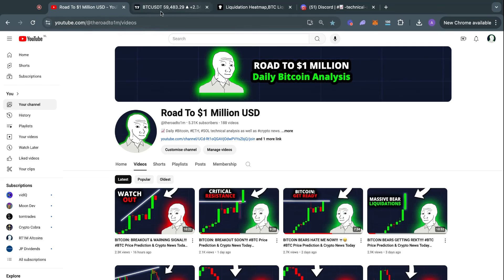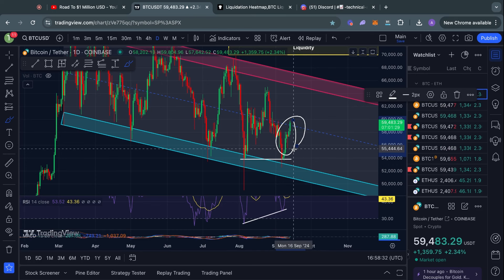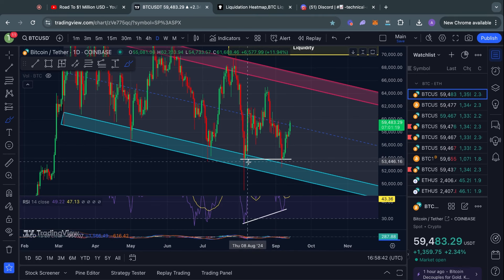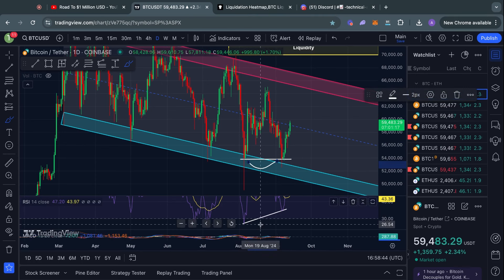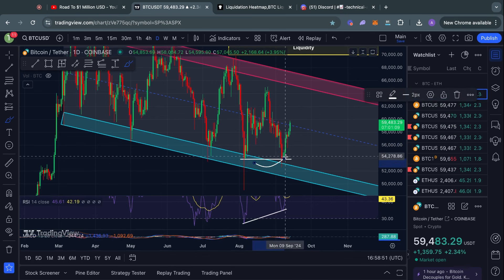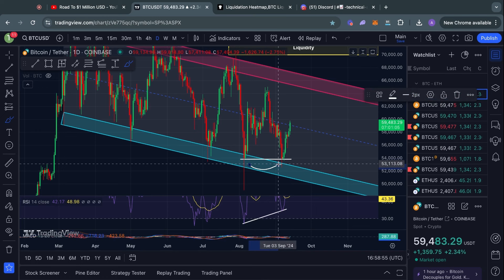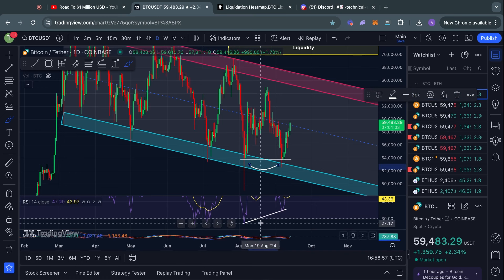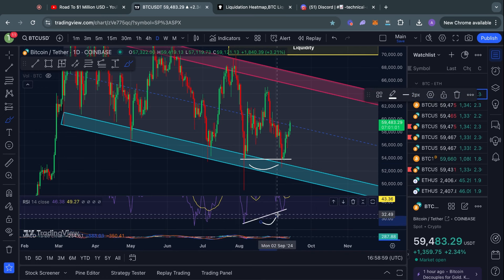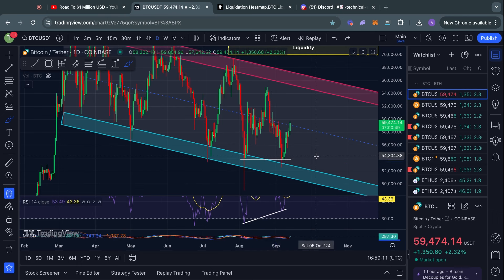Welcome to the road to 1 million US dollars. Let's get right into the Bitcoin chart for today, starting on the one-day time frame, where we are continuing to see this exaggerated bullish divergence play out. In case you are not familiar, it is when we have horizontal lows in the Bitcoin price and higher lows in the RSI momentum indicator, and sometimes this indicates a reversal signal in the trend.